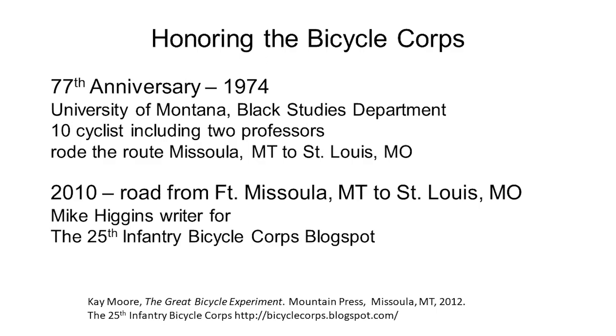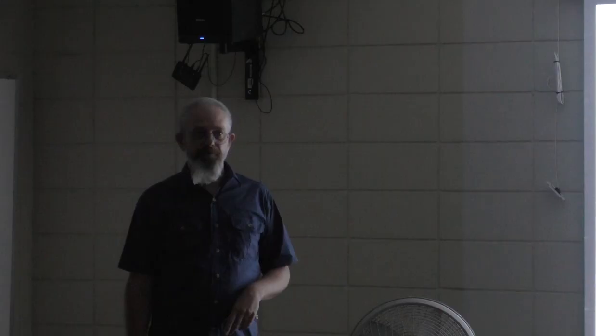There have been a couple of instances honoring the bicycle corps. On the 77th anniversary there was a re-ride of the route, which corresponded with a university forming their Black Studies Department and Black Student Union — their first activity as a group was to go on this ride. Then Mike Higgins, a Wyoming teacher, his blog of doing this in 2010 caught the attention of interpretive staff in Missouri when they started their research.